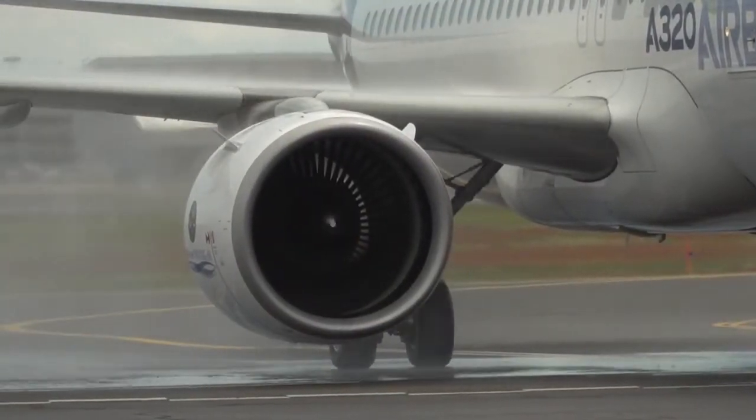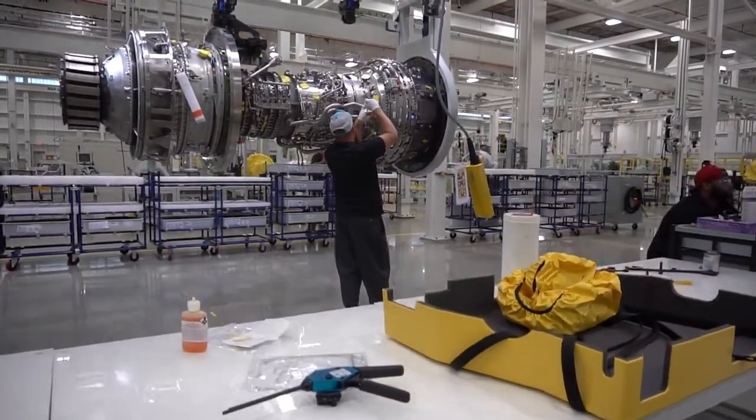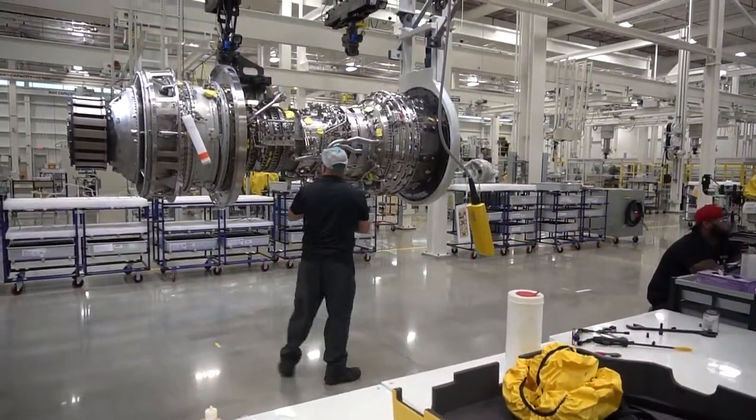The PurePower PW1100G-JM engine makes a statement showcasing the innovation and investment Pratt & Whitney has made. It sure is turning out to be a real good engine for what they promised a customer. I really had a sense that Pratt & UTC was committed to this ramp up and committed to this product line.